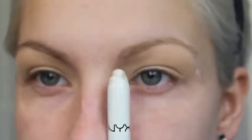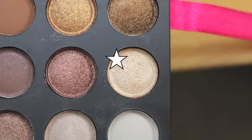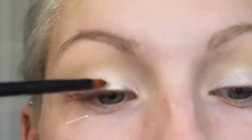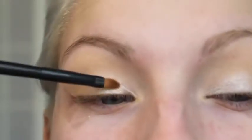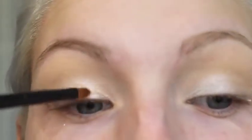Then I am taking the NYX Jumbo Pencil in Cottage Cheese, which is a shimmery white base, because I wanted the inner half of my eye to be really bright. But this kind of made my eyeshadow crease a little bit, so I would have skipped this if I had known. Then from my Coastal Scents 252 Ultimate Eyeshadow Palette, I am taking a shimmery champagne shade and placing this on the inner half of my eyelid. This shade had a slight gold tint — if you have a cool tone dress like a blue or purple, use something with a silver undertone instead.